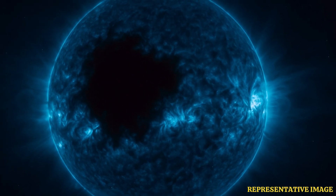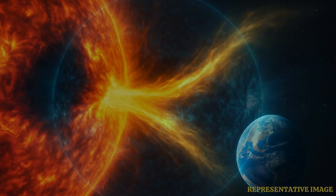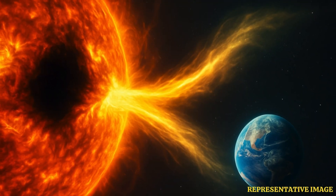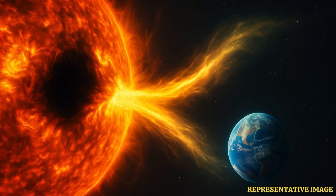At times, the solar wind can generate aurora at higher latitudes on Earth, NASA explained. According to a report published by news.com.au, solar winds of 2.9 million kilometers per hour are being unleashed by the gaping hole towards Earth, which may hit our planet.